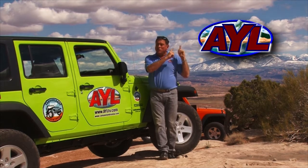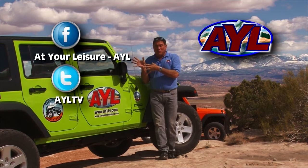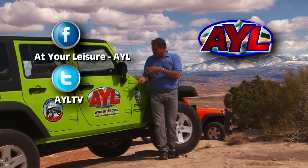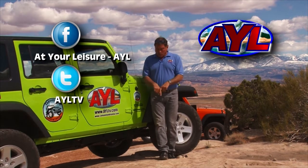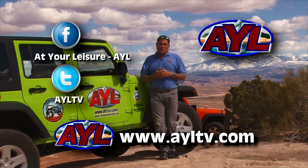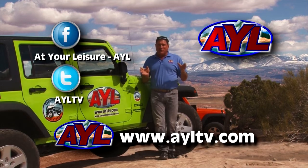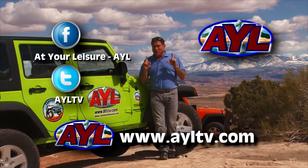Hi, I'm Chad Booth from At Your Leisure. I hope you just enjoyed the YouTube video you watched. Remember, we come up with new videos like this every single week, so you might want to subscribe to our YouTube channel so you never miss a single story. You can also share us with all of your friends on social media. For detailed information we have our website, AYLTV.com, where you can find out which television stations we broadcast on. Plus, don't forget we have really cool contests. It's a family-oriented outdoor recreation adventure.